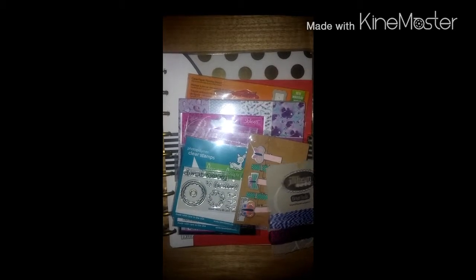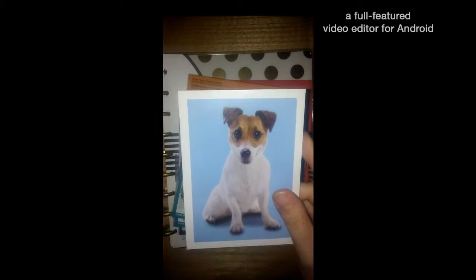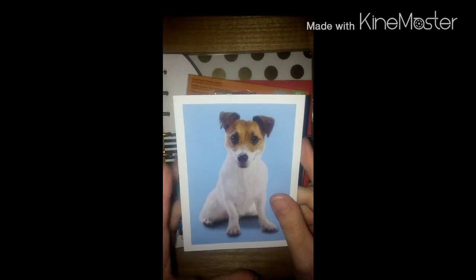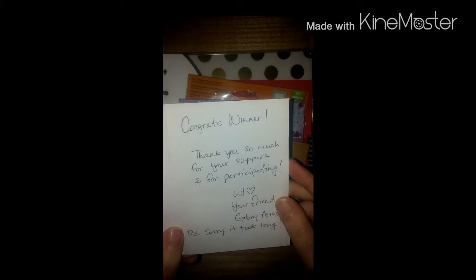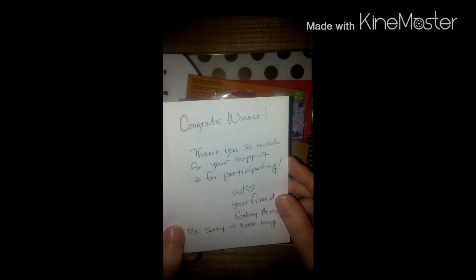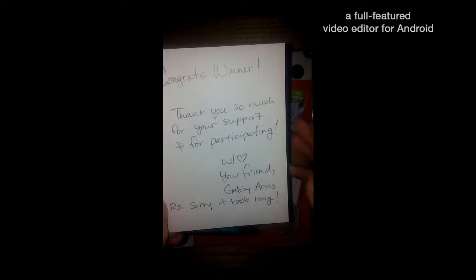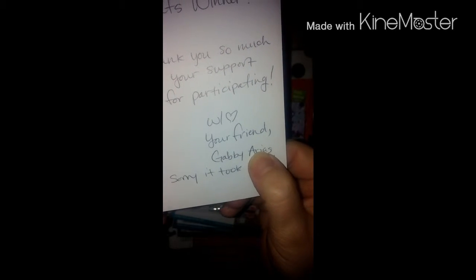First I will read her card. This is an adorable dog. I have three fur babies myself and no children, so they are my babies. But this is too cute. She says, 'Congrats winner. Thank you so much for your support and for participating, with love your friend Gabby Arias.' She says sorry it took long, but it did not take long at all. That is her YouTube name right there.